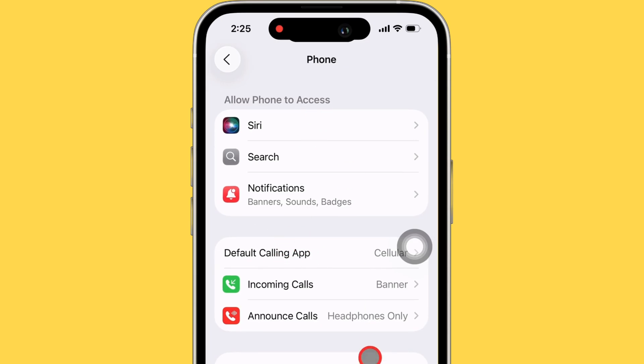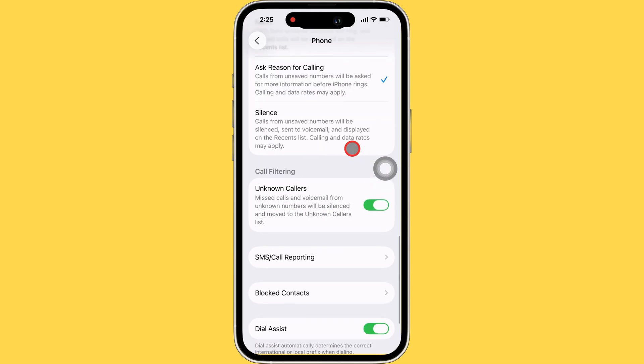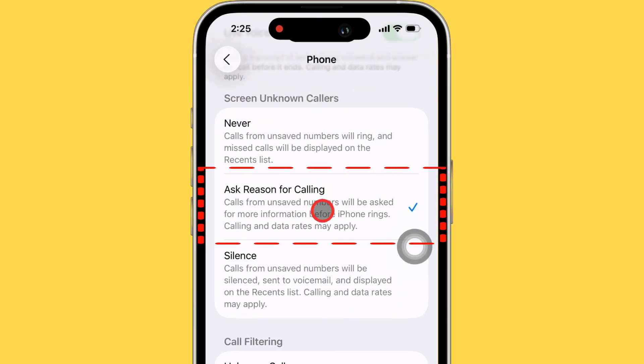Once you're in there, scroll down again till you see this section called Calls from Unknown Numbers. Right here is where you'll find a toggle that says Screen Incoming Calls.